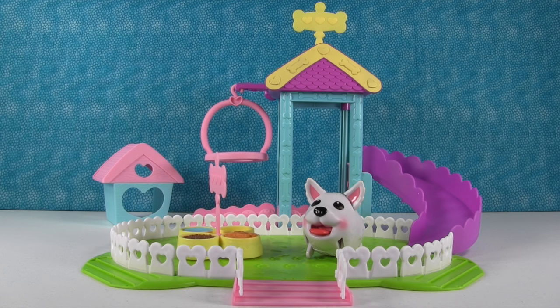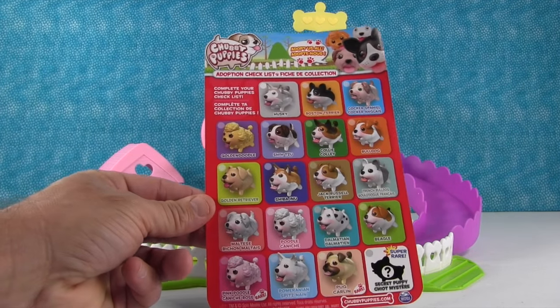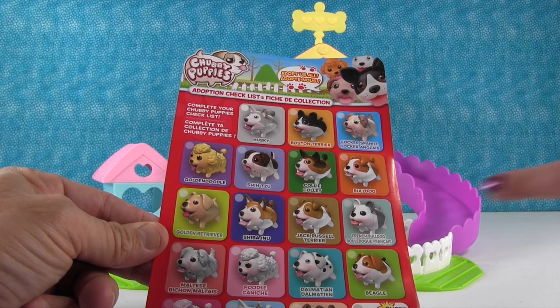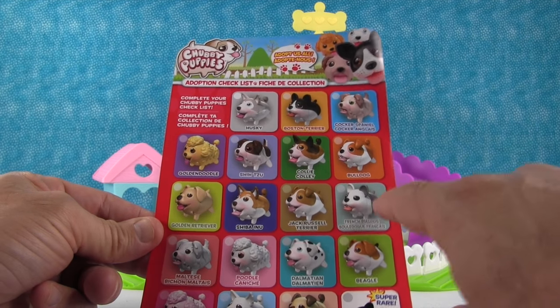So here is our Chubby Puppy Ultimate Dog Park out of the package, and look how cute and colorful it looks. I really like the colors — it just makes me want to smile. Now here's a better checklist of all the different puppies that you can adopt. Hey, a French Bulldog! You like those? I do, I really do like French Bulldogs. I might have to look for one of those.